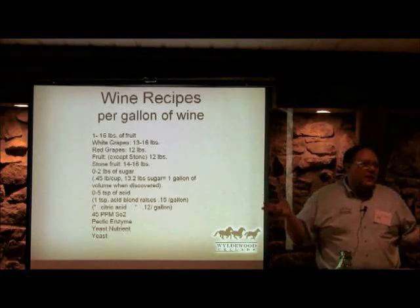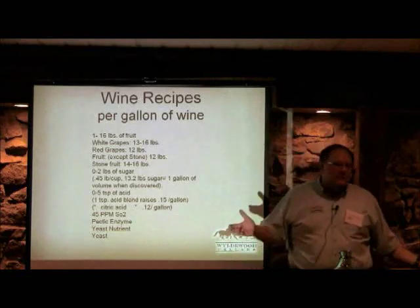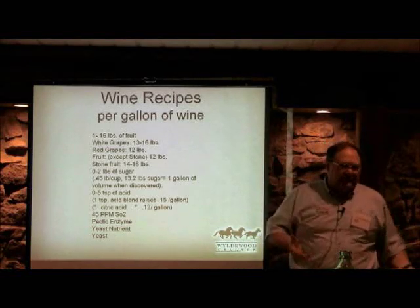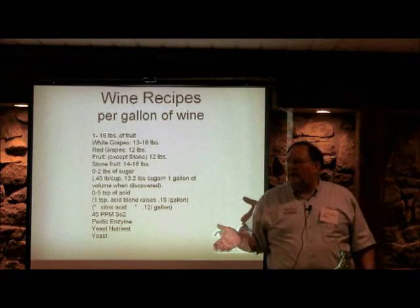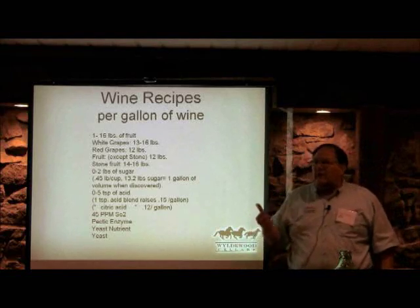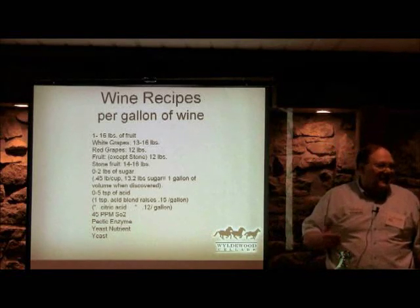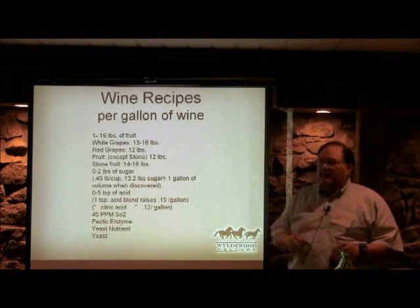There's a lot of pectin in fruit, so we need to put in a pectic enzyme, and there's also yeast nutrient. A lot of books tell you to rack off the wine as soon as you see any yeast sediment — but no, the dead yeast is actually food for the live yeast. One technique used in a lot of commercial winemaking, especially in California, is called sur lies, which means you leave the yeast in there for an extended period.